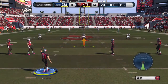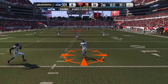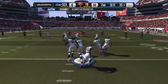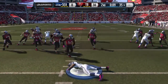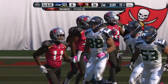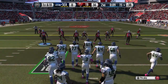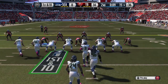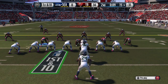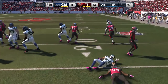The Seahawks are in shape now to return the kick. He'll have a chance to take off, and he's going to be taken down well short of the 20. Let's mark him at the 15. First down here. The Seahawks, this time, will go with two tight ends. Lynch is handed the football coming out of the I-formation. This will be second down.